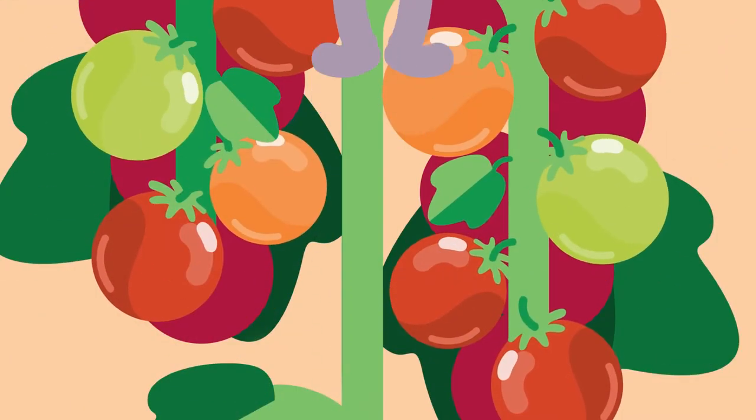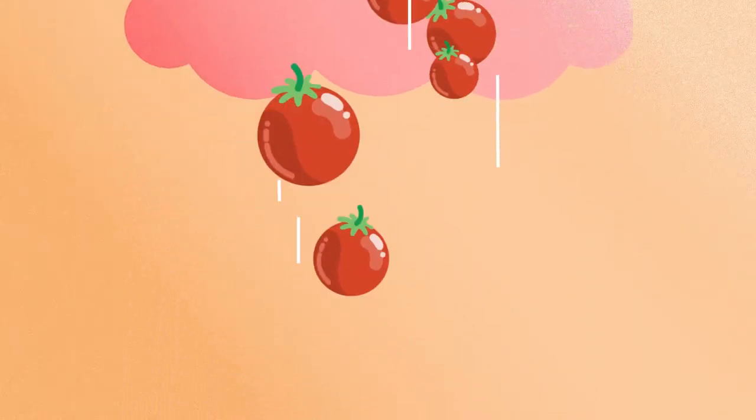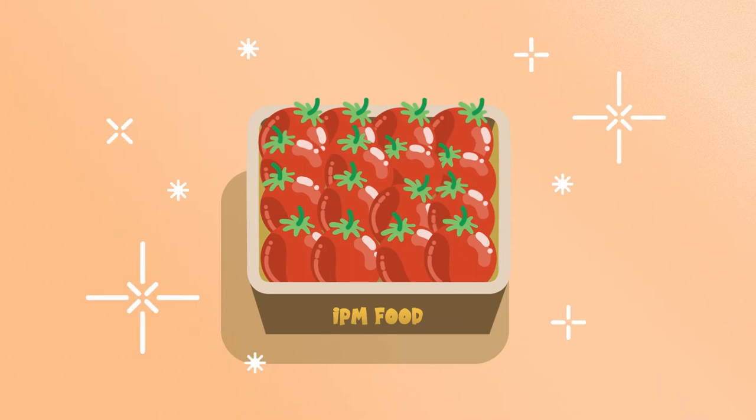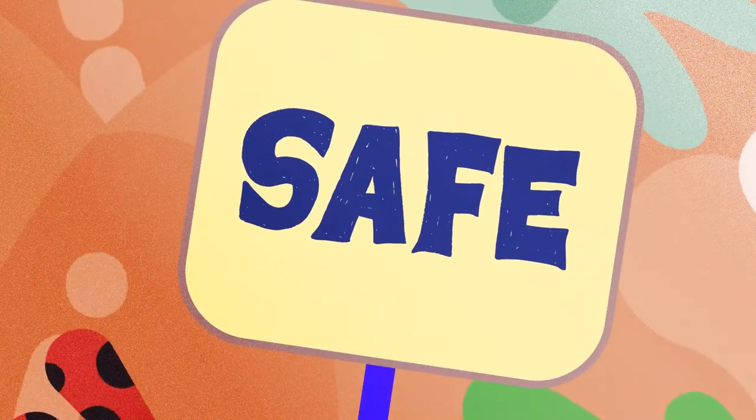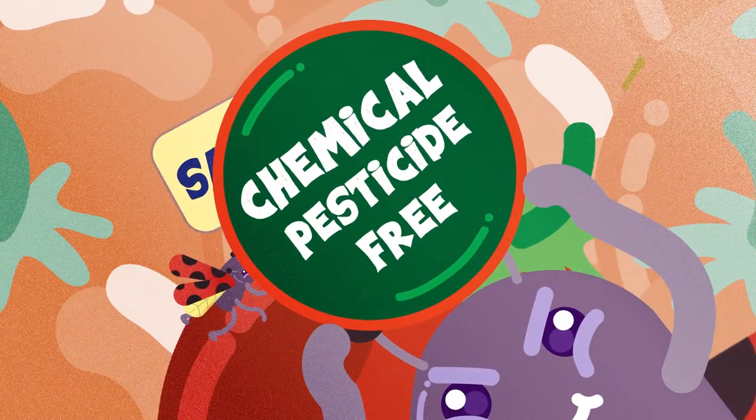Now you can rest assured these tomatoes are no longer attacked by aphids, nor contain any chemical residues. And they are called IPM vegetables. We are sure that the ladybug loves IPM vegetables, and you will love them too.